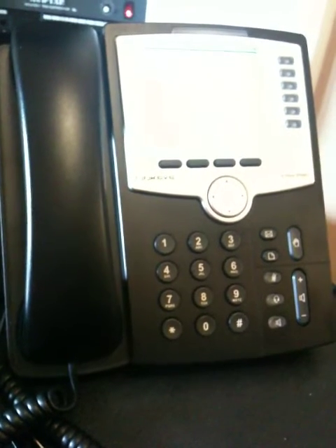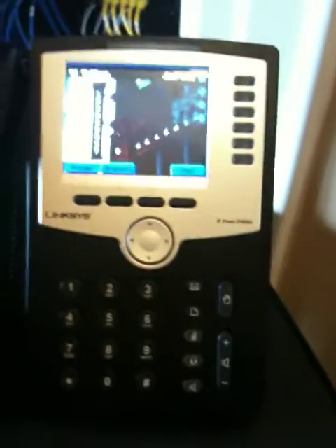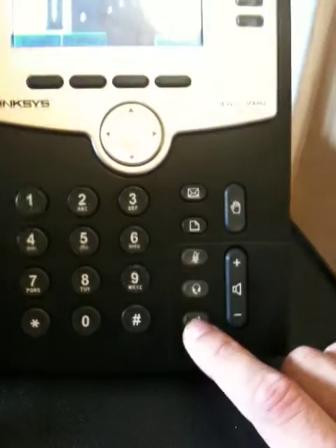The phone is booting up. Now we're going to try to make an off-net call.